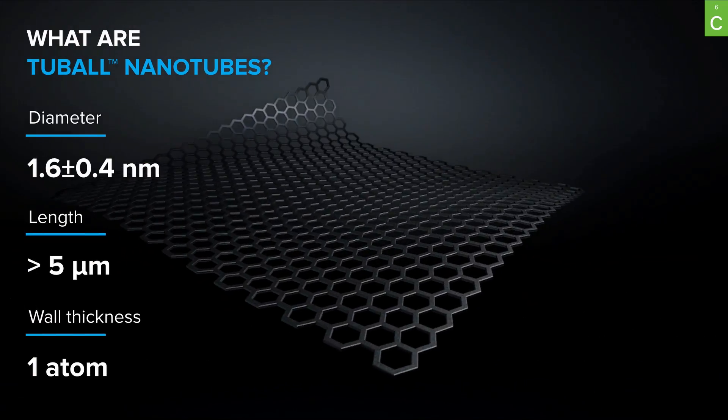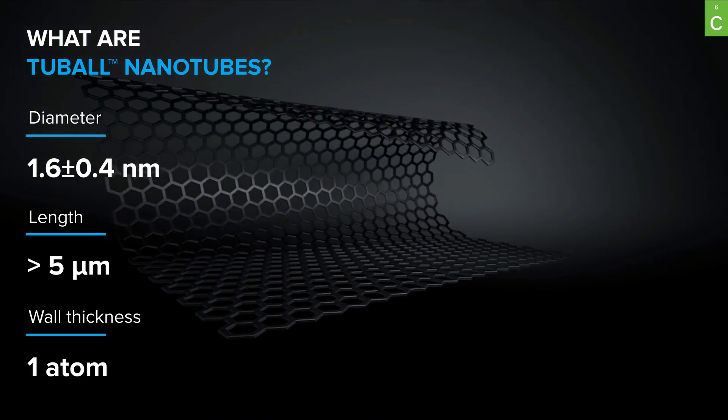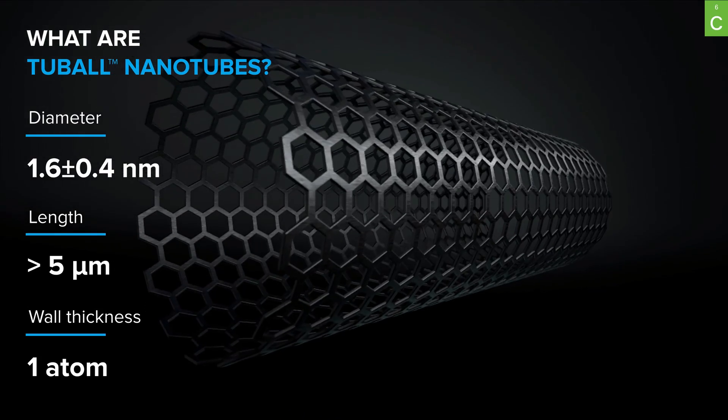Carbon nanotubes themselves are a unique material. We produce single-wall carbon nanotubes under the brand Tubal. You can envision them as very thin rolled-up sheets of graphene. To transfer the unique properties of carbon nanotubes to the polymer they are applied to, we have to create a 3D network of nanotubes within that polymer.